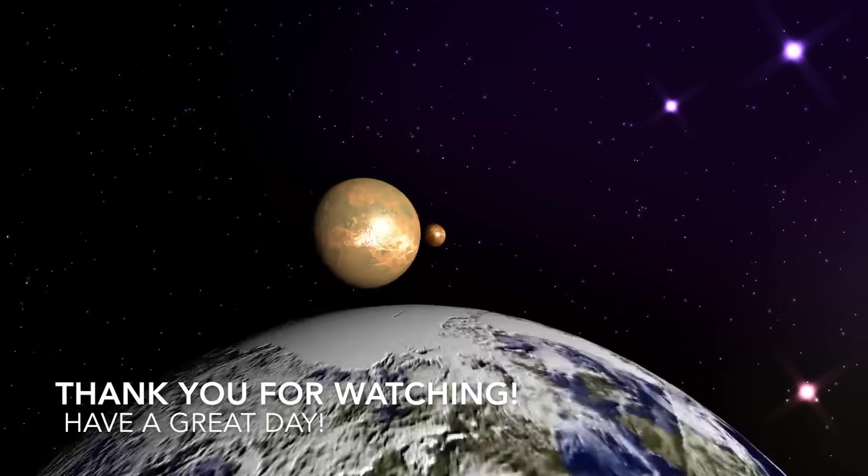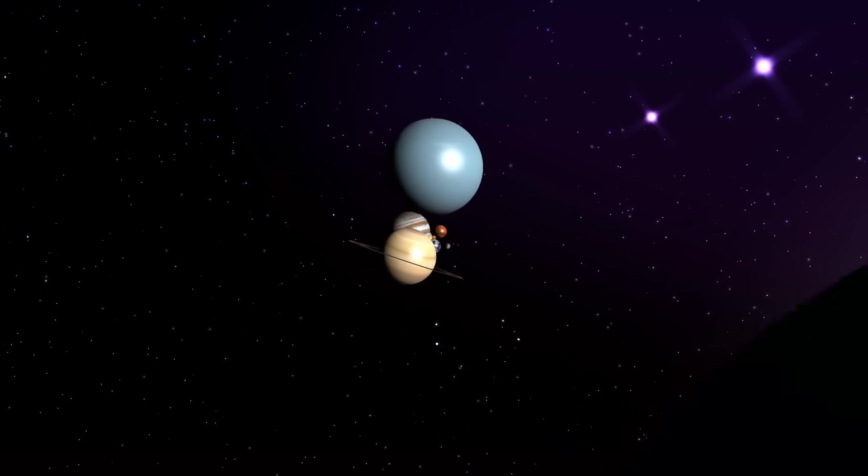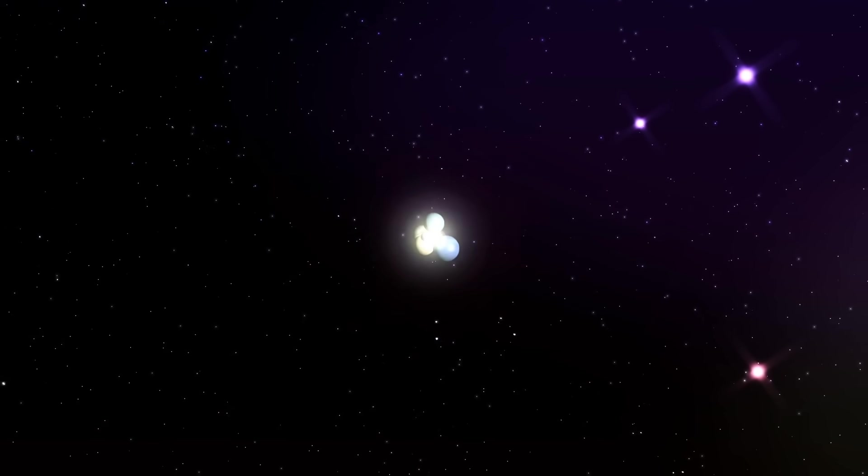Thank you so much for exploring space with me today and don't forget to check out our other fun educational videos at Clever Kids.